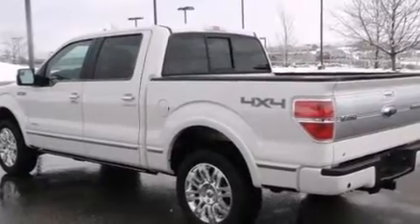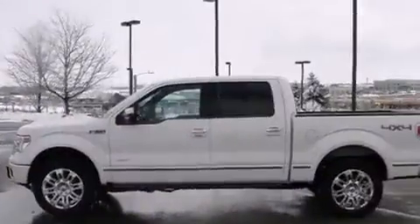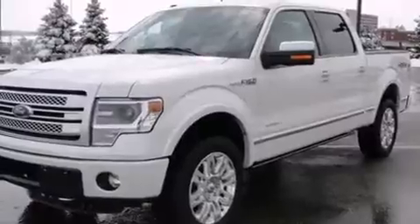Top features include remote keyless entry, one-touch window functionality, variably intermittent wipers, a rear step bumper, and air conditioning. Audio features include an AM-FM radio and four well-positioned speakers.